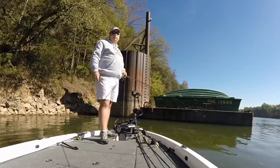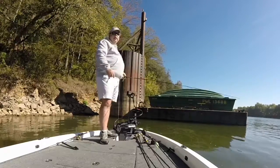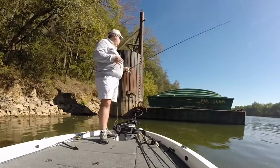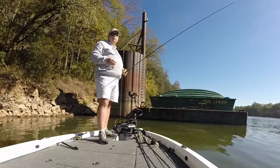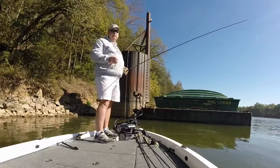Any time you're fishing a river, you're looking for current breaks. A great structure for current breaks are these barge types, like I've got behind me. They provide deep water nearby, they've got a current break, and there's generally a lot of cover around the bottom of them — limbs and stuff that wash up there. You've got a shallow side and a deep side, so you've got pretty much everything you need to catch fish.